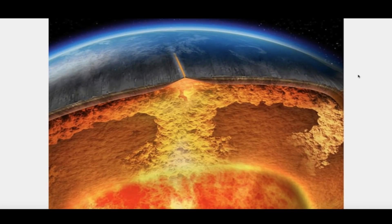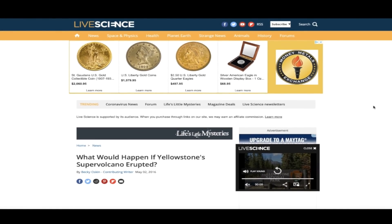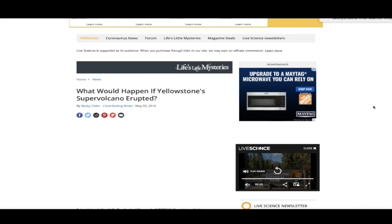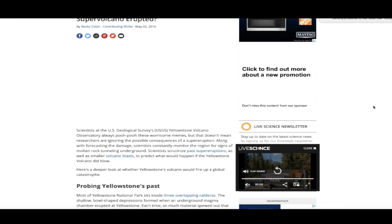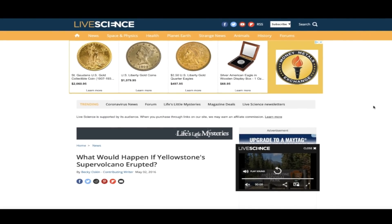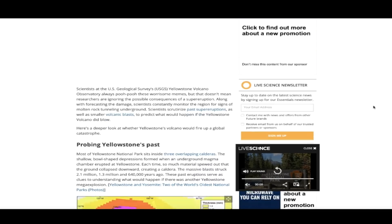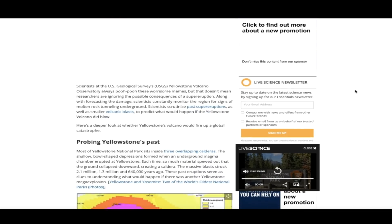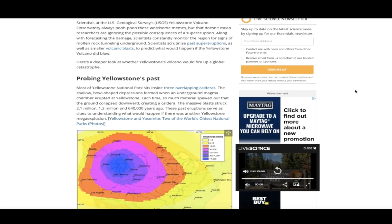Hey, what's up guys, hope everybody's doing well and having a great day. In this video we're going to visit the Yellowstone super volcano. I want to talk about an article I read five years ago over at LiveScience.com, dated May 2nd of 2016. They talk about some things to look for prior to a potential volcanic eruption over at the super volcano, and the information in this article is from scientists at the USGS Yellowstone Volcano Observatory.